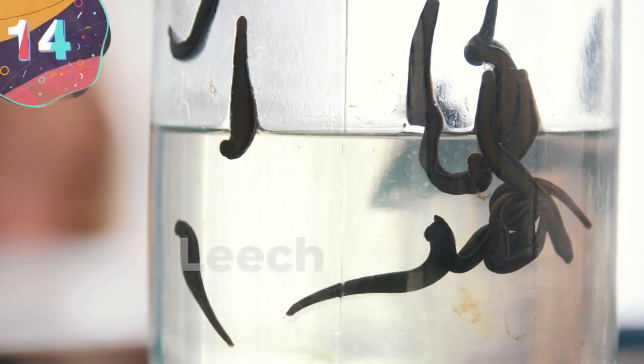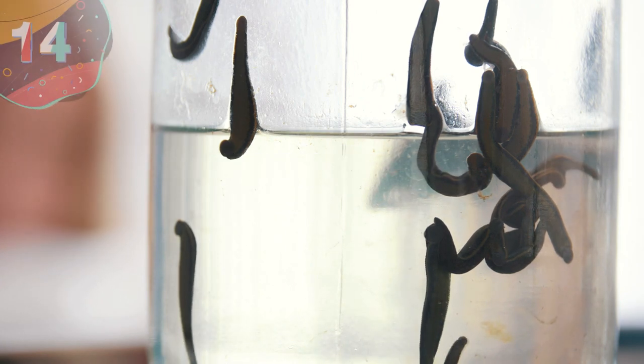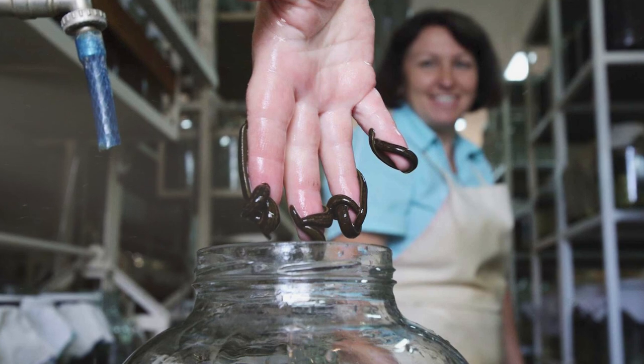Number 14: Leech Farm. The next entry on our list may not be for the faint of heart. So if you're squeamish, make sure to cover your eyes — but leave a little space between your fingers, because this one's a crazy one: leech farms.